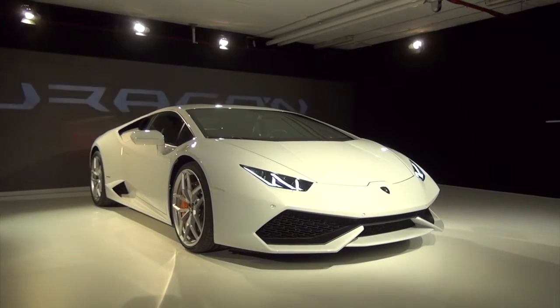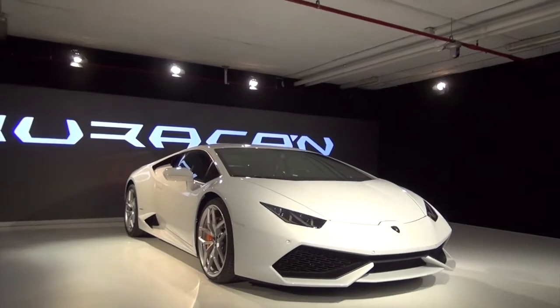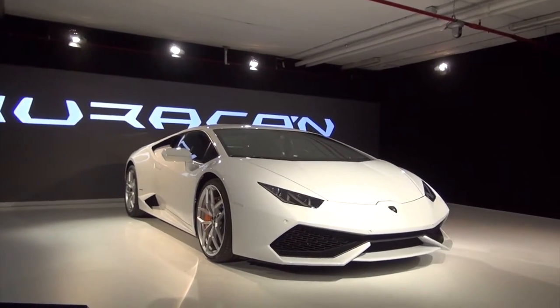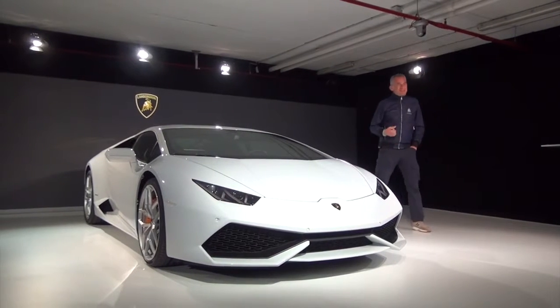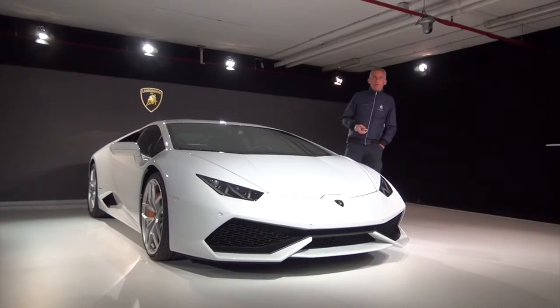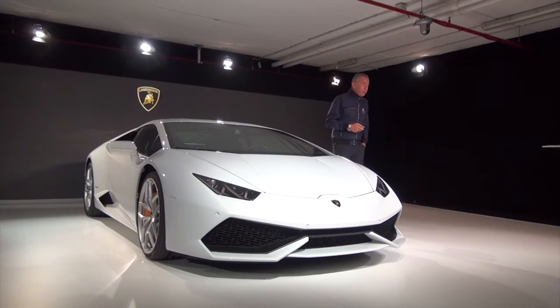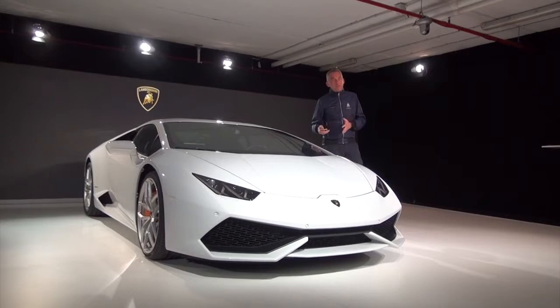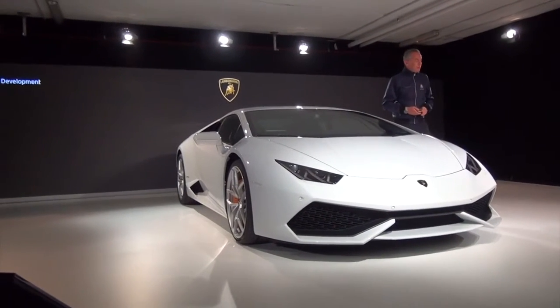The new Lamborghini Huracan LP-610-4. We are here to go more deeply inside the new Huracan. I will try to do with you a virtual tour inside all the technological innovation that we put in the new Huracan.